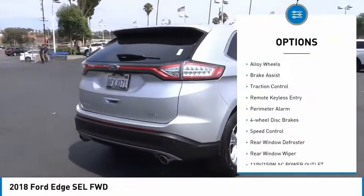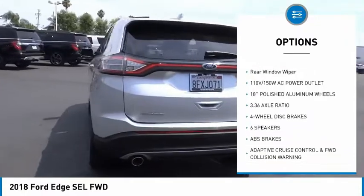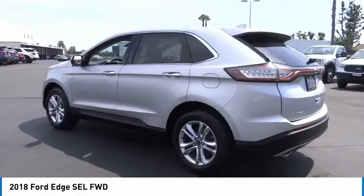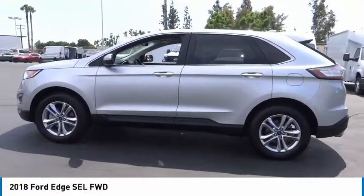Electronic stability control, alloy wheels, brake assist, traction control, remote keyless entry, perimeter alarm, four-wheel disc brakes, speed control, rear window defroster, rear window wiper. Come see the car for yourself.